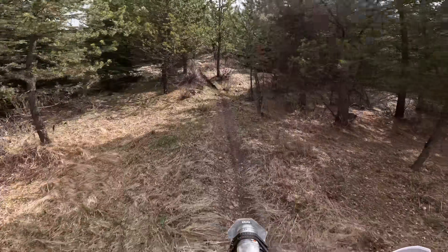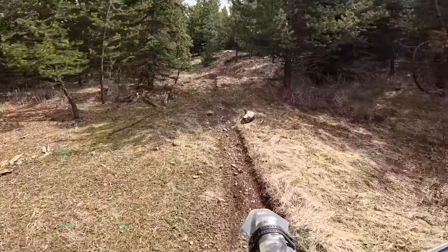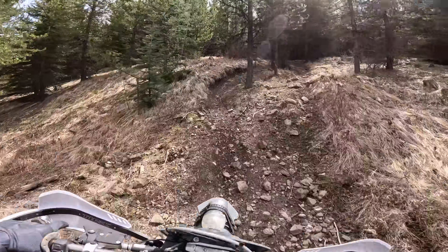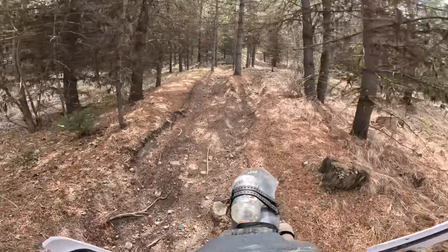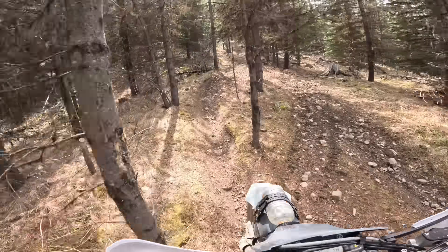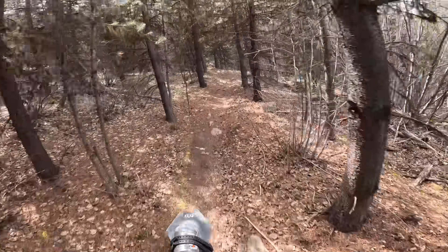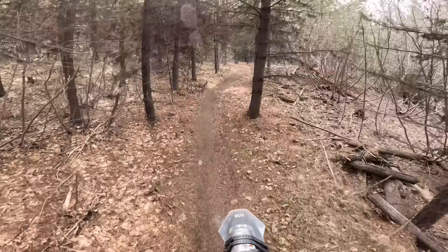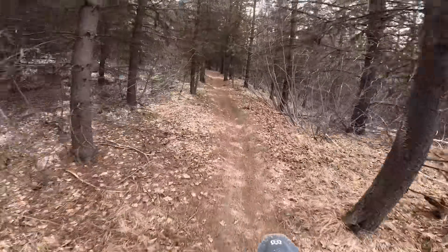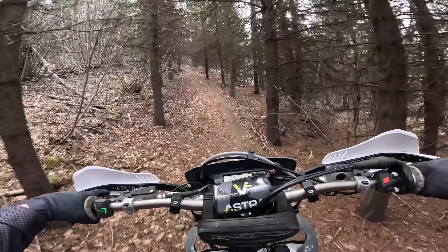I'm at 71 kilometers now, mostly single track, just that bit of road to get back to the truck to get my fuel. So I've got about three quarters of a liter of fuel strapped to my front fender. I haven't put any in the tank yet — I'm going to wait until I actually run out.